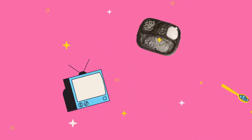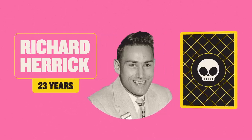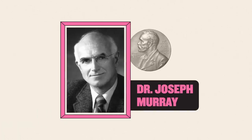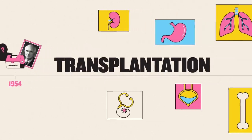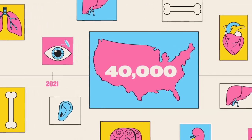To understand how, let's go back to 1954 and meet a man named Richard Herrick. Aged just 23, Richard was dying of kidney disease, but received a new lease on life when he underwent the first successful kidney transplant, thanks to the Nobel Prize-winning work of Dr. Joseph Murray, and a generous donor. Since then, transplantation has become ubiquitous. In 2021, over 40,000 transplants took place in the US alone.